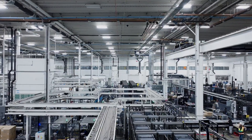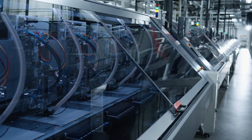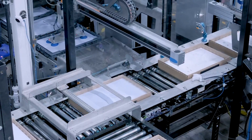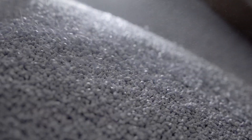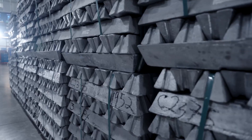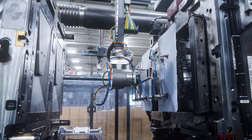Right now we're in Bastrop, Texas at the Starlink manufacturing site, just about 20 miles east of downtown Austin. The main function of this site is to produce our standard Starlink kits. Right now we're producing 15,000 a day straight out of the factory. Raw plastic pellets come in, raw aluminum comes in, and we make those into the Starlink kits and then ship them right out to customers' homes.